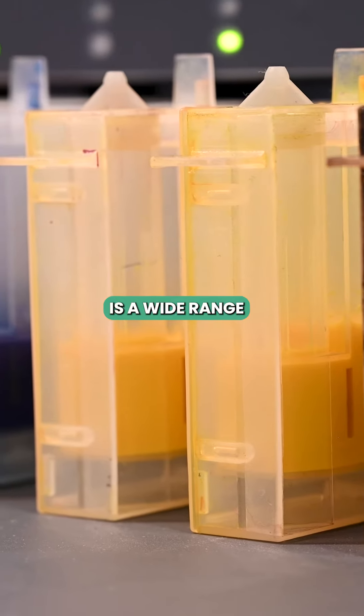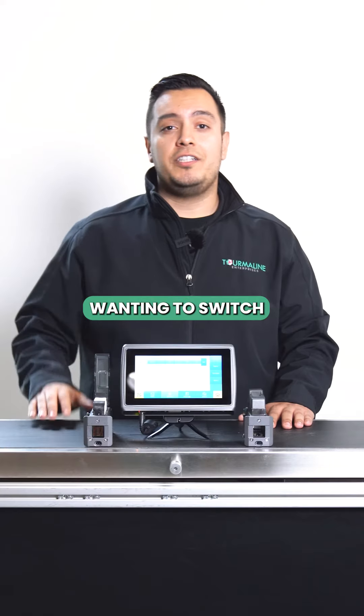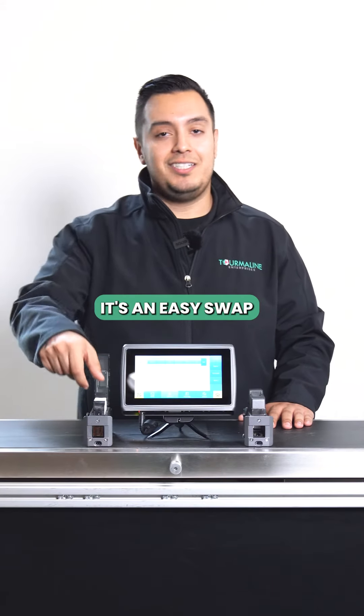Third is the wide range of ink formulas, so if you were wanting to switch one color from another, it's an easy swap.